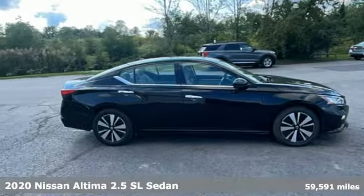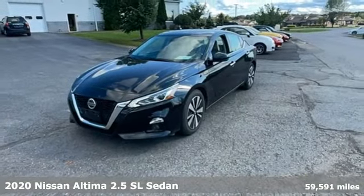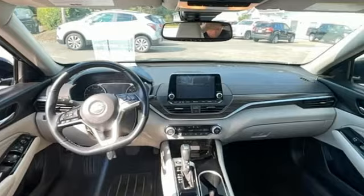It's a 2020 Nissan Altima. This sedan comes equipped with a suite of standard safety, driving, and convenience features aimed to inspire certainty behind the wheel.